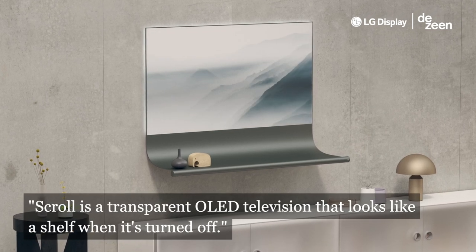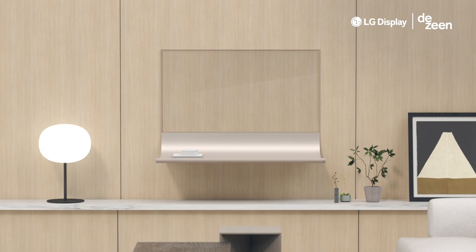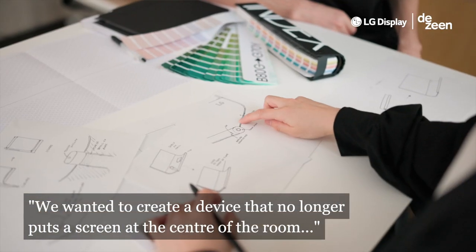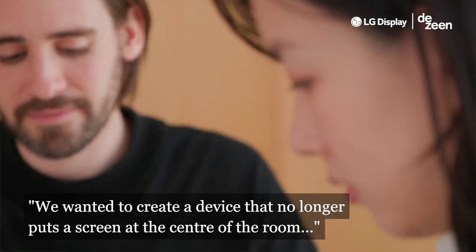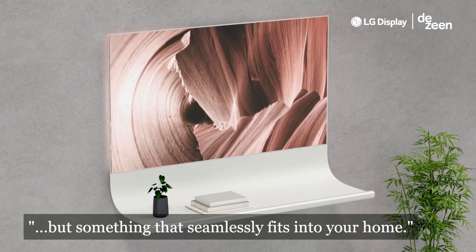Scroll is a transparent OLED television that looks like a shelf when it's turned off. We wanted to create a device that no longer puts a screen at the center of the room, but something that seamlessly fits into your home.